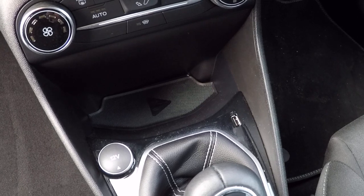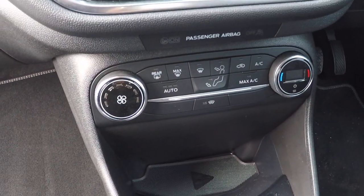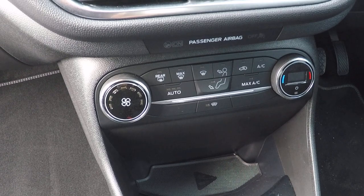Once you connect your phone via USB, you've got Android Auto and Apple CarPlay also. It will mirror your phone on the screen I'm about to show you.